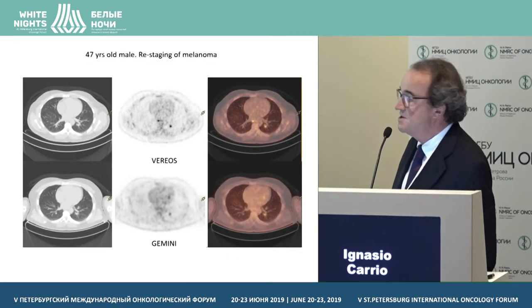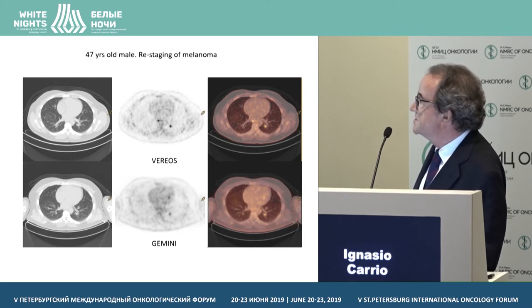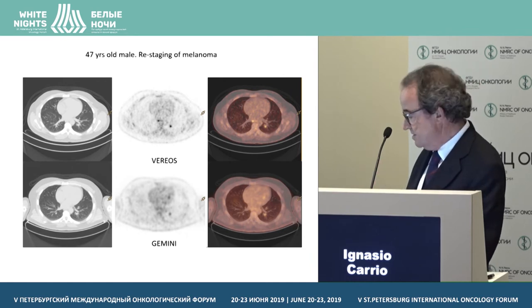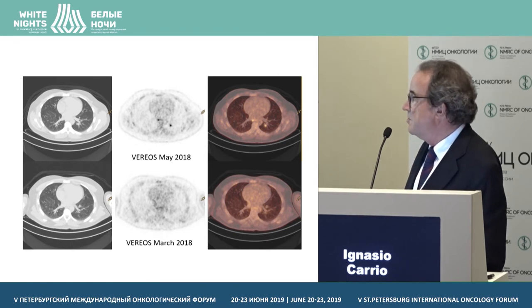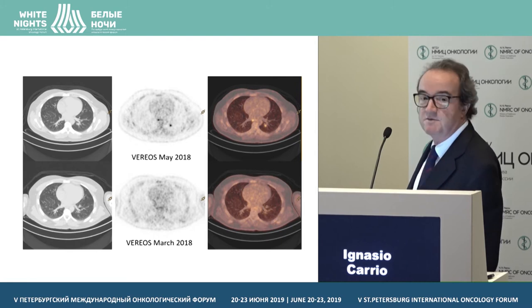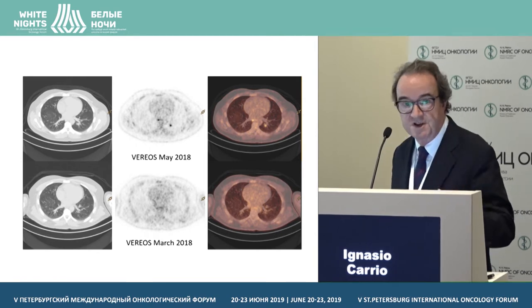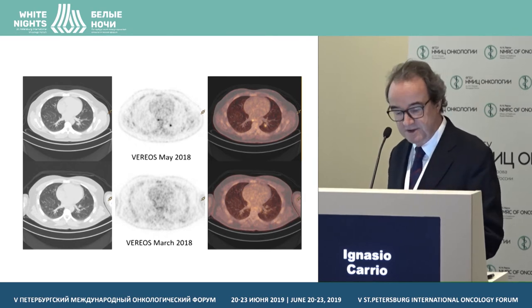Another example — a patient presenting for re-staging of melanoma. A half-centimeter nodule is better seen on the Vereos than on the Gemini. There is a small lesion in the mediastinum seen on the digital but not clearly on the analog. This same patient had come a month before — in May 2018 versus March 2018 — and a four-millimeter nodule measured two millimeters previously. It was seen on CT and we thought it might be benign, but the evolution demonstrated it was malignant. Our threshold for detectability is around three to four millimeters.